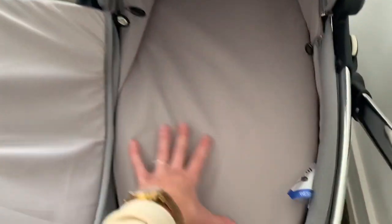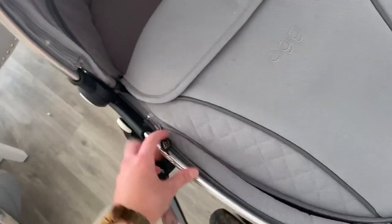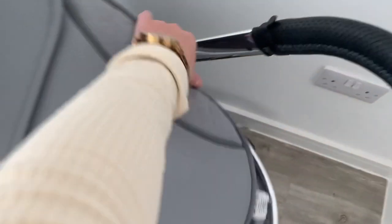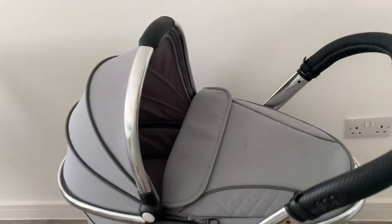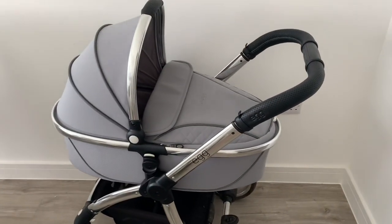There's a zip underneath the top bar of the hood so you can unzip it and it comes off completely. Inside the carry cot there's a mattress included — I'd recommend getting a mattress protector underneath your mattress sheet, which is what we did. The cover for the carry cot fully unzips so you can remove it in summer. Egg also say on their website it's suitable for occasional overnight sleeping, which we did use it for when we stayed at Joel's grandparents' house.